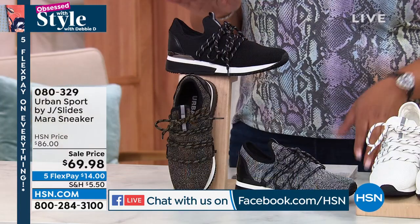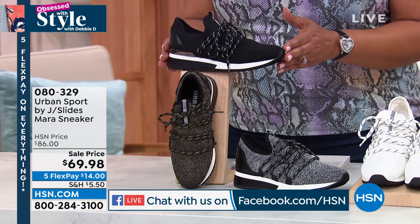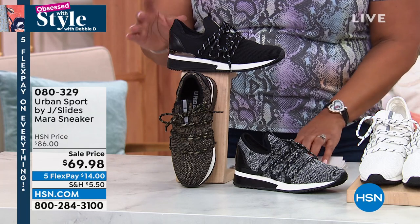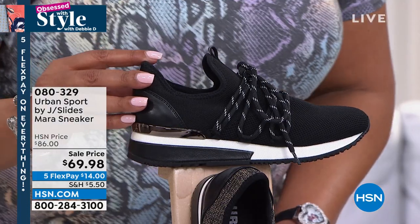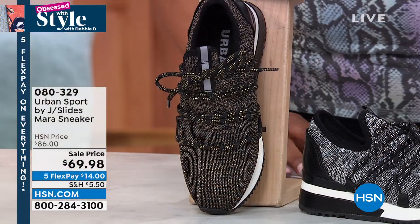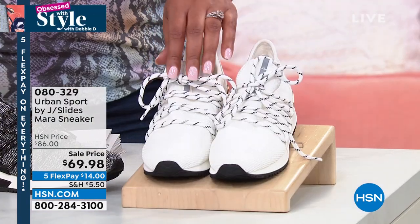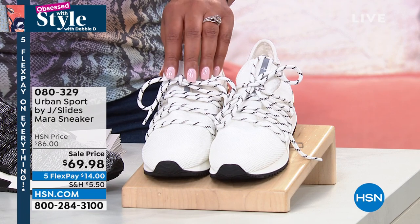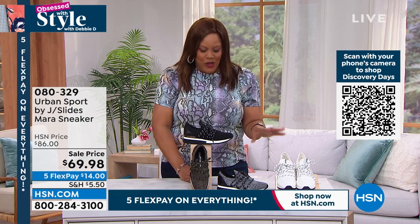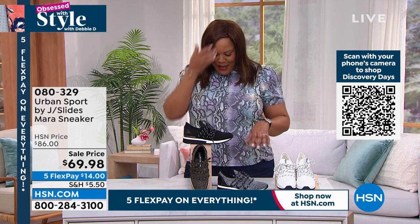This Skinny Girl jean is really something you can wear with a cute little sneaker like this. This is Urban Sport by J Slides, and it's called the Mara Sneaker. We have fabulous colors — black, a beautiful bronze, black silver for the metallics, and a very cool white. $69.98, normally $86. The size is 5 to 11 medium. Let me bring in Mike Kerr, our brand ambassador.